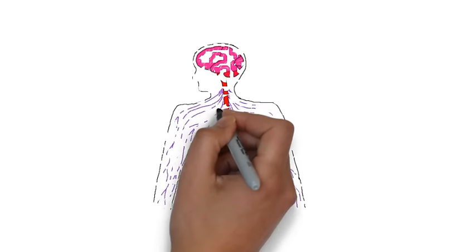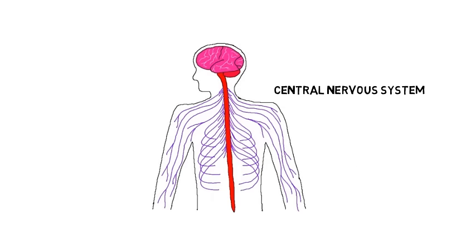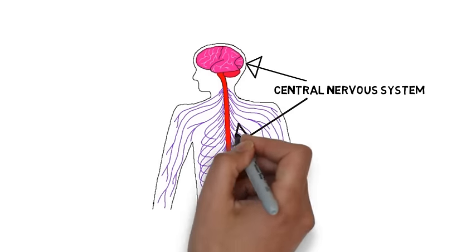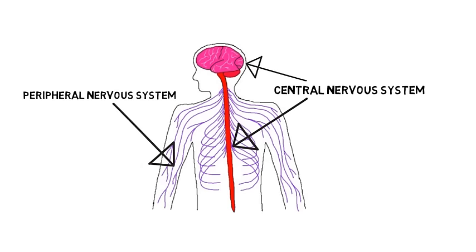There are two major divisions of the nervous system. The first is the central nervous system, which is made up of the brain and the spinal cord. The second is the peripheral nervous system, which consists of nerves that run throughout the body.